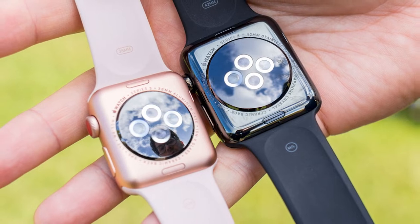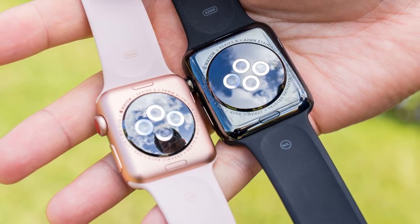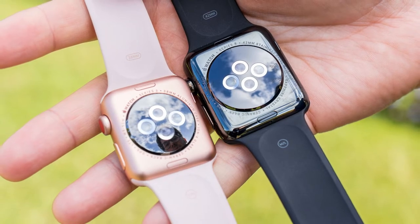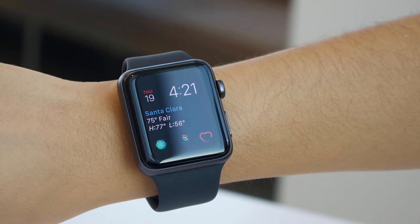For instance, its smartwatch functionality is incomparable to the extent that it can be a proper phone replacement for a while. It can be used for payments, notifications, replying to messages, streaming music, and deleting emails.